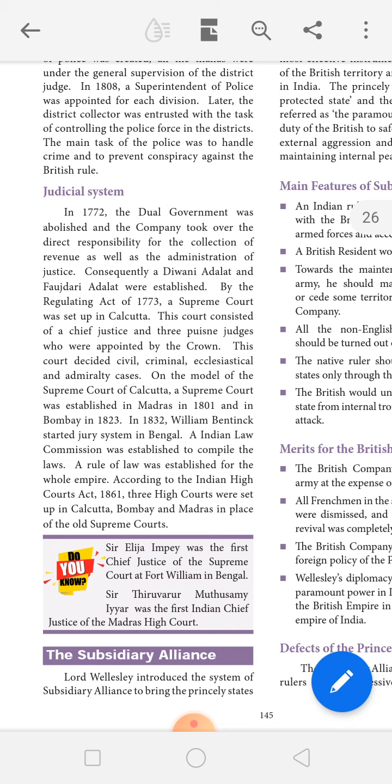On the model of the Supreme Court of Calcutta, a Supreme Court was established in Madras in 1801 and in Bombay in 1823. In 1832, William Bentinck started the jury system in Bengal. An Indian Law Commission was established to compile the laws.